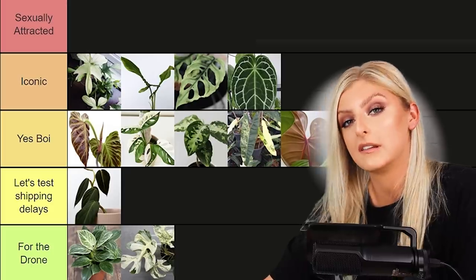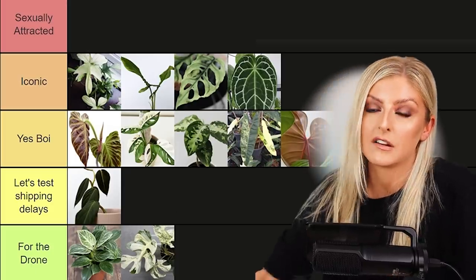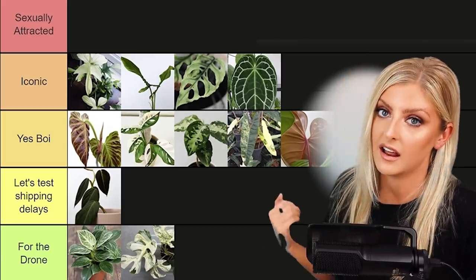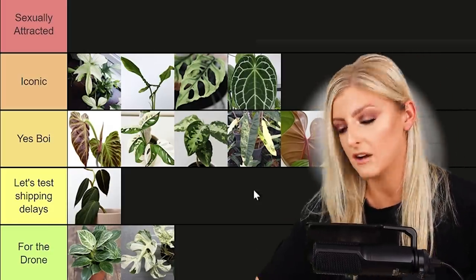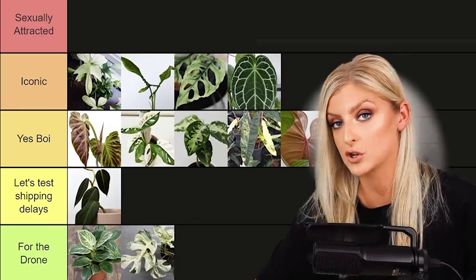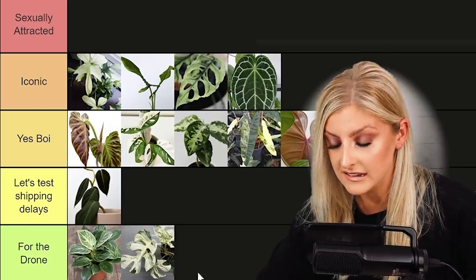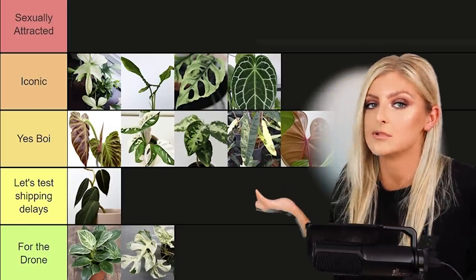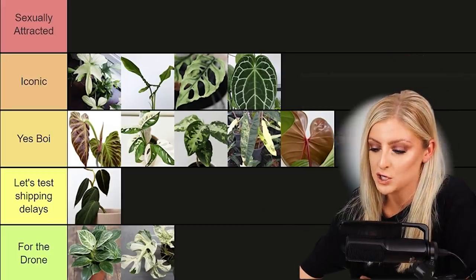There are people claiming this plant is worth a shit ton more than it is — that's just to keep the value up, to keep the perceived rarity and status of this plant up, probably because the people saying this own the plant. This is very artificially inflated. It is not worth the price paid for it when you compare it to a variegated Monstera that still has high price tags. I don't like what it represents — artificial hype. For that reason I'm putting it in For the Drone.